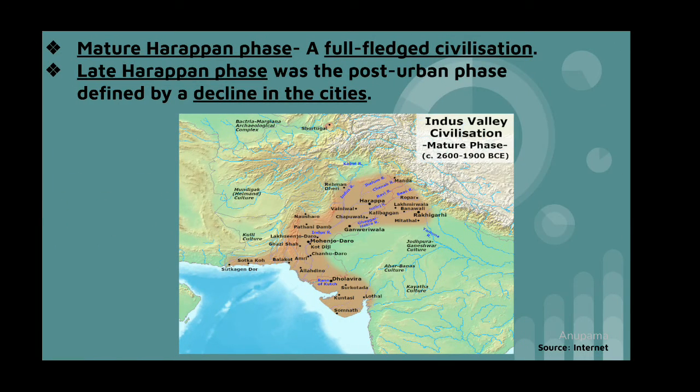The Mature Harappan phase was the urban phase of the Harappan civilization which shows the characteristics of a full-fledged civilization. The Late Harappan phase was the post-urban phase defined by a decline in the cities and the end of Harappan civilization. The transition from the mature phase doesn't show any sudden discontinuity — there was a gradual change in seals, pottery, script writing, and so on.